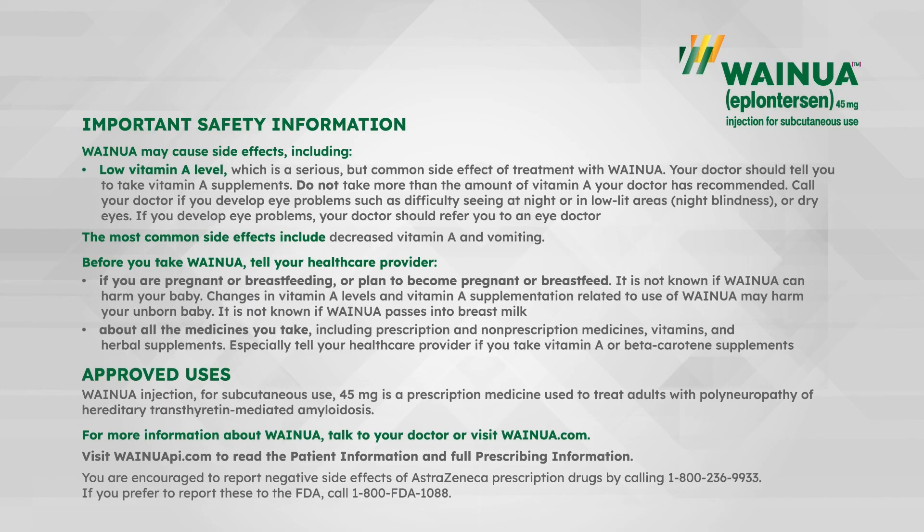For more information about Weinua, talk to your doctor or visit Weinua.com. Visit WeinuaPI.com to read the patient information and full prescribing information.